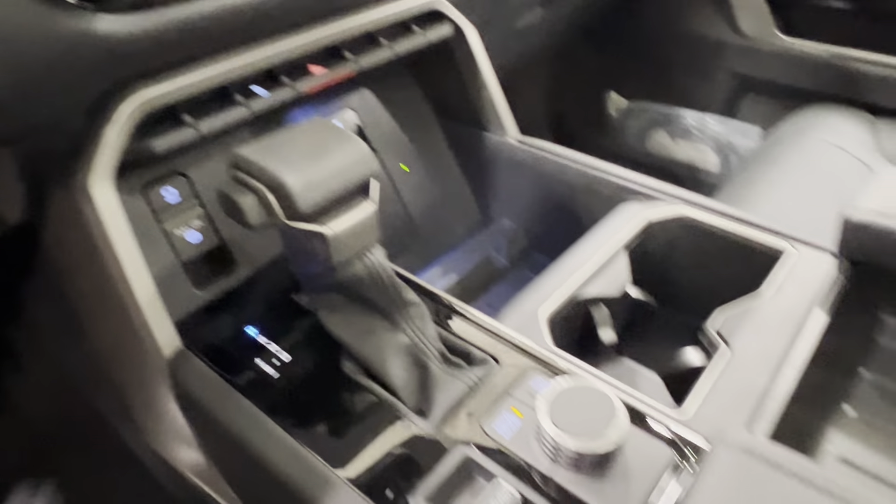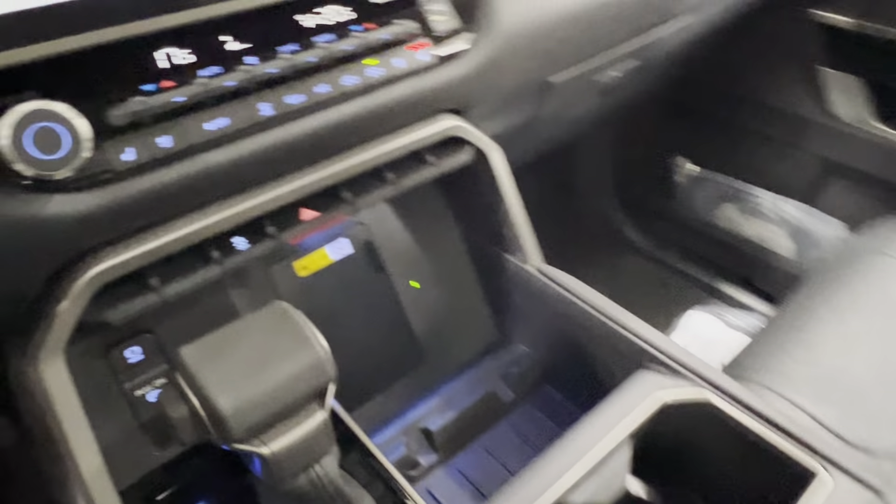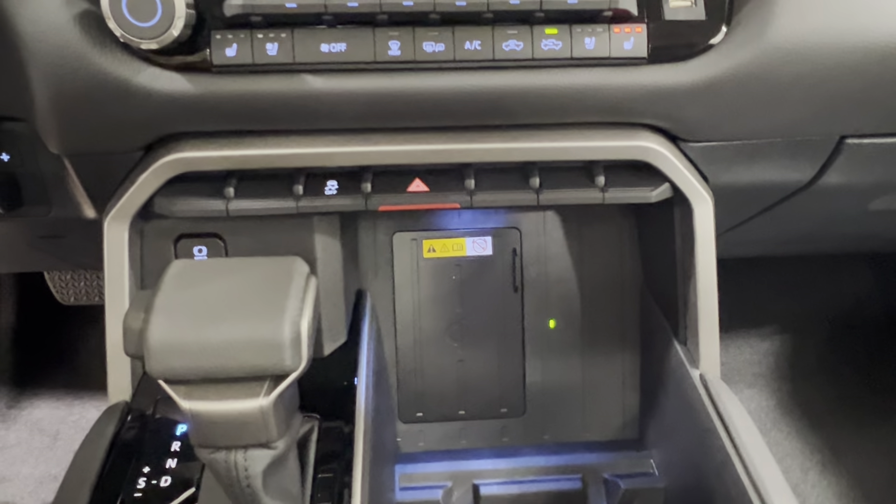Right in the middle is your push-start ignition and trailer brake controls. Then you have your traction controls, four-ways, parking brake, gear shift, two-wheel drive, four-high, and four-low controls, as well as driving and towing mode, with storage throughout this middle space.